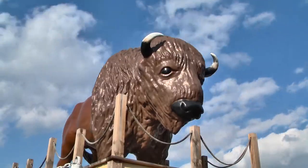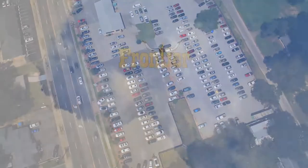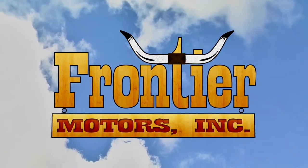We've got the right price. Frontier. We'll treat you mighty nice. Frontier Motors. Low Overhead Country.